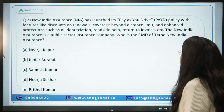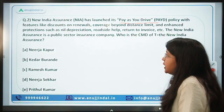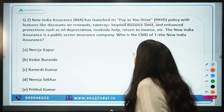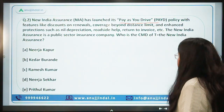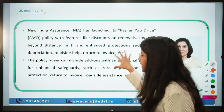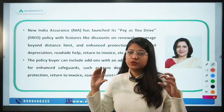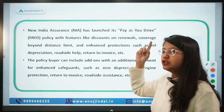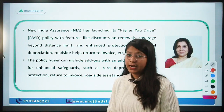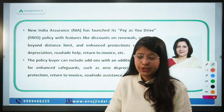Question number two: New India Assurance has launched its 'Pay As You Drive' policy with features like discounts on renewals, coverage beyond distance limit, and enhanced protection such as nil depreciation, roadside help, and return to invoice. New India Assurance is a public sector insurance company. The CMD of New India Assurance is Neerja Kapoor.